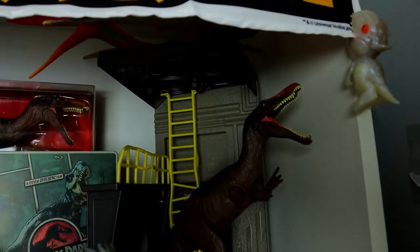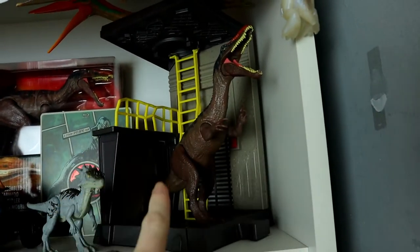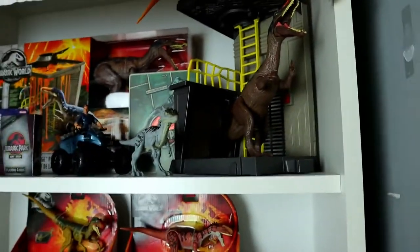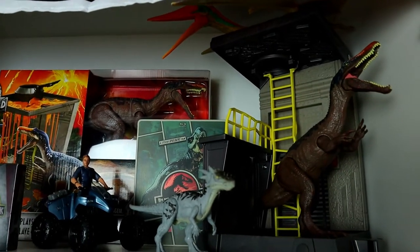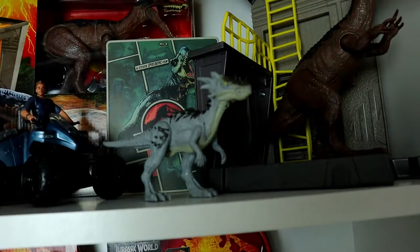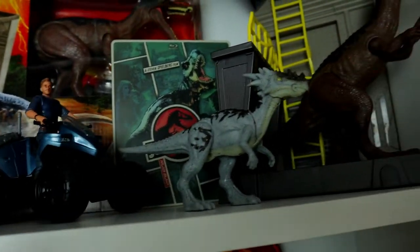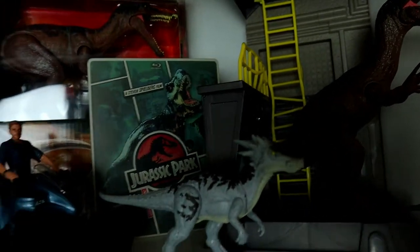In the corner under the 'When Dinosaurs Ruled the Earth' banner we have a Snap Squad Indominus Rex — the pearlescent one, which I also reviewed on my channel. Here we have the Lava Bunker set, which is awesome — I reviewed it on my channel as well, and I have one mint in the box. These sets are really hard to come by now and very expensive, so I'm super happy I got two of those.